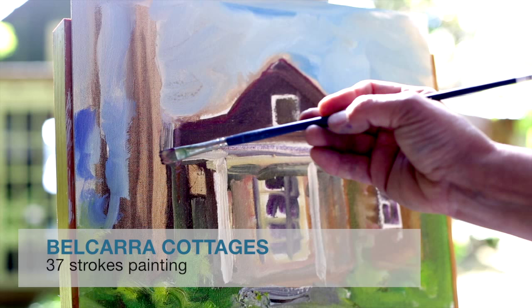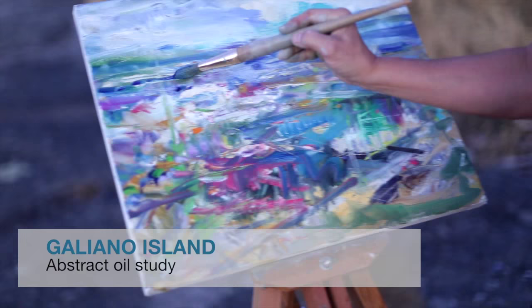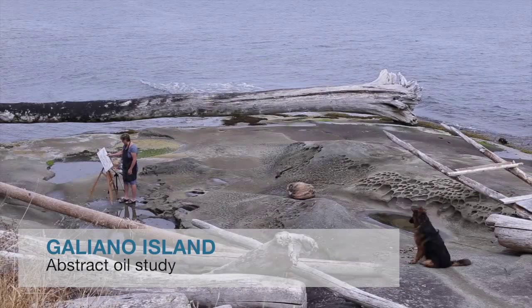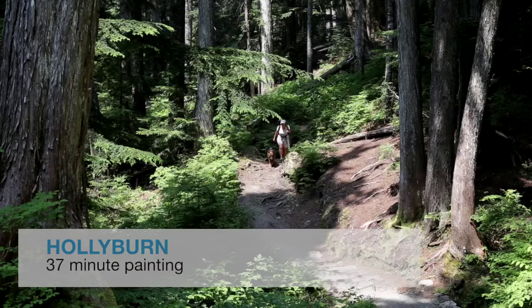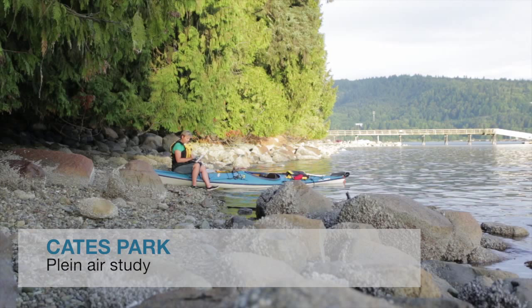I will paint various sized works on location, as well as abstract planes and representations of the landscape. Some of the locations I will be painting at include Galiano Island, Holly Byrne on Cypress Mountain, Belcarra Park, and other parks in the Vancouver area.